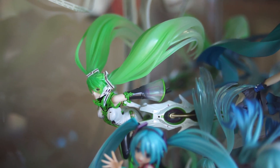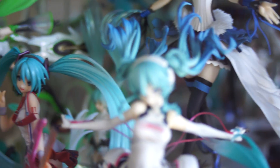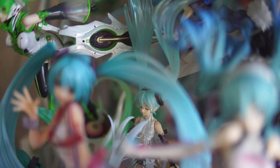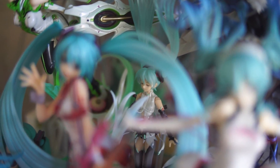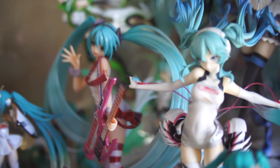Next would be a Pen Miku figma in the back, which is one I bought from AmiAmi pre-owned. I did that just to see the process of how pre-owned figures are sold — it's pretty standard, though different from buying a new figure.